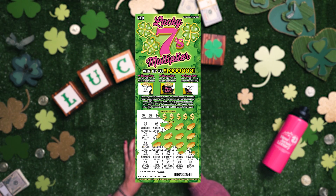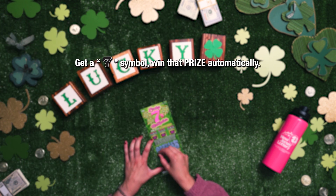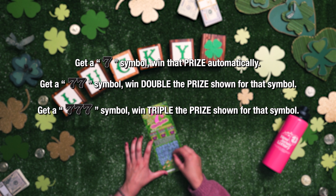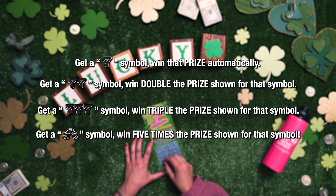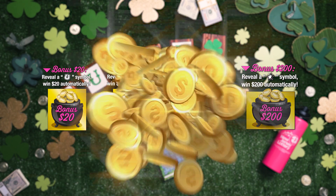Just match any of your numbers to the winning numbers to win the prize shown. Reveal a lucky symbol and you win the prize — double the prize, triple the prize, or five times the prize shown. Each ticket also features a bonus section where you can win instant cash prizes.